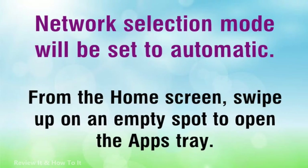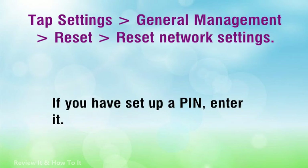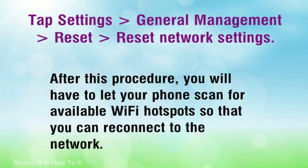Here's how you reset the network settings in your Galaxy S10 Plus. From the home screen, swipe up on an empty spot to open the apps tray. Tap Settings > General Management > Reset > Reset network settings. Tap Reset Settings. If you have set up a PIN, enter it. Tap Reset Settings again. Once complete, a confirmation window will appear. After this procedure, you will have to let your phone scan for available Wi-Fi hotspots so that you can reconnect to the network.